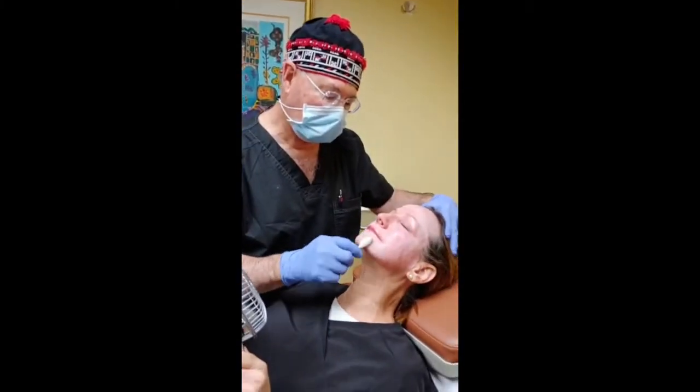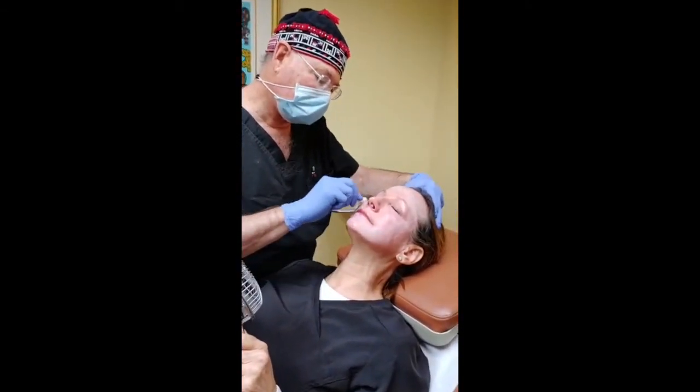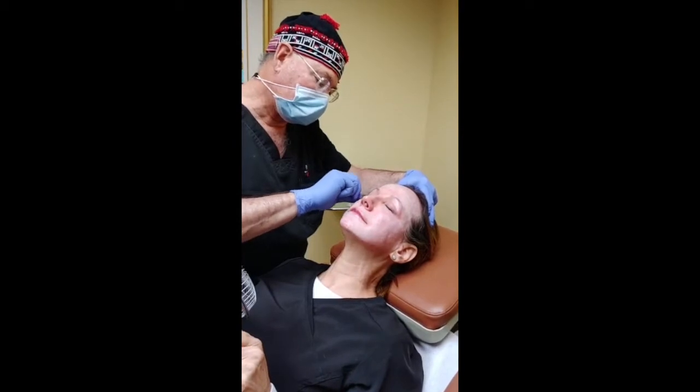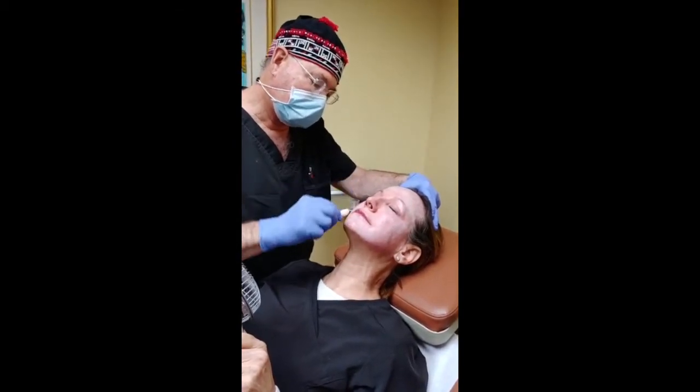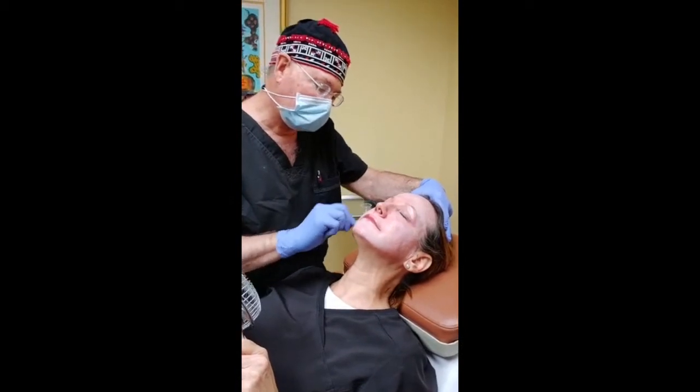Hi, it's Staff Appreciation Day and I'm not picking my eyes up off of Kelly because I'm giving her a TCA peel. This is what she wanted and it will exfoliate and stimulate tightening.